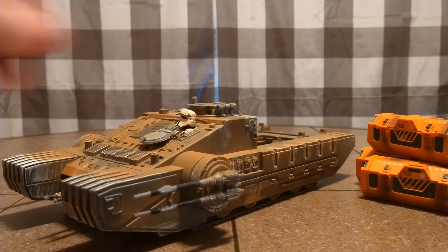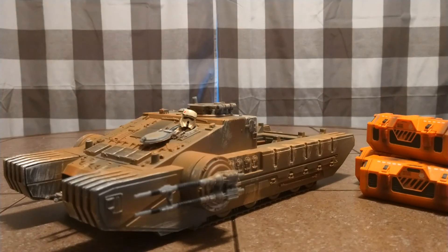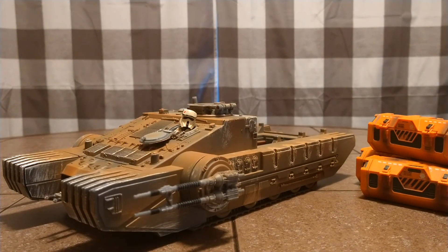Thank you for watching. This is the Vintage Collection Imperial Assault Tank, with my Scarif buddy in it. Thank you for watching. Bye guys.